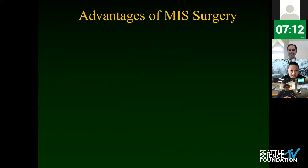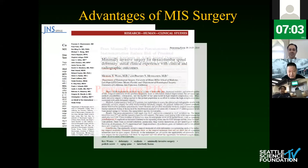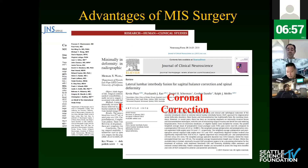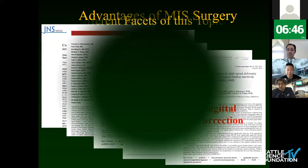The advantages are obvious. If you talk about reducing costs, there's a nice paper from Rick Fessler's group. On preventing PJK, that evidence is being developed. For clinical improvement, a number of papers show that works. For coronal and sagittal correction, we're starting to see what's achievable with newer techniques — all building off the shoulders of giants who've been doing this with open operations.